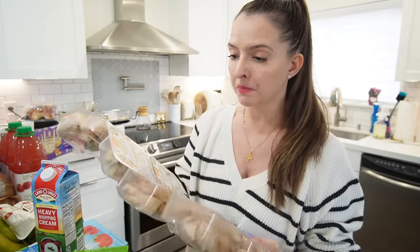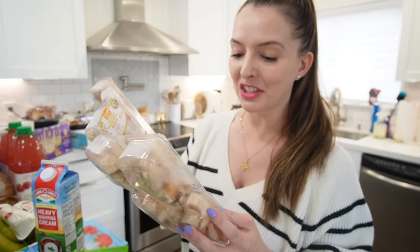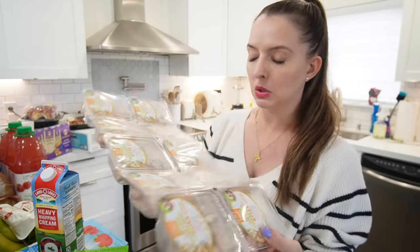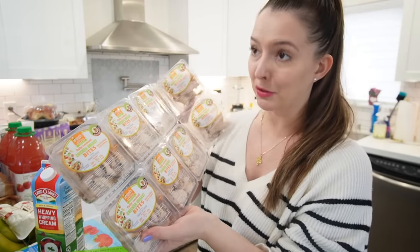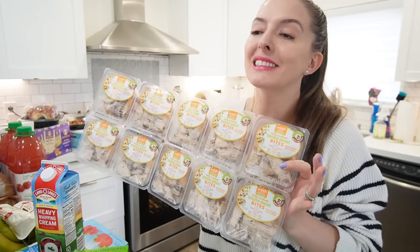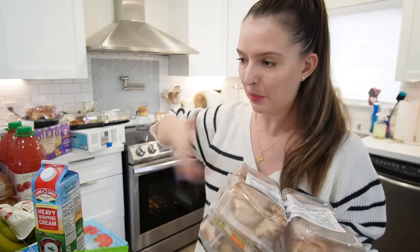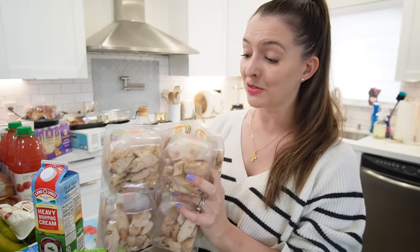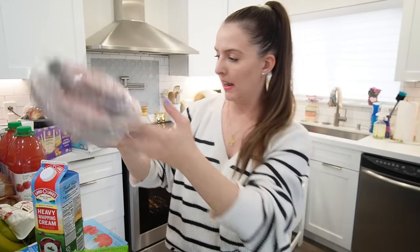These are good until March 31st, so we'll have enough time to go through them. I'm here for just the convenience protein. If he uses this entire packet and replaces each meal he would have ordered at work, it more than makes up for the cost of the entire groceries, because DoorDash and eating out every day for lunch is very expensive.